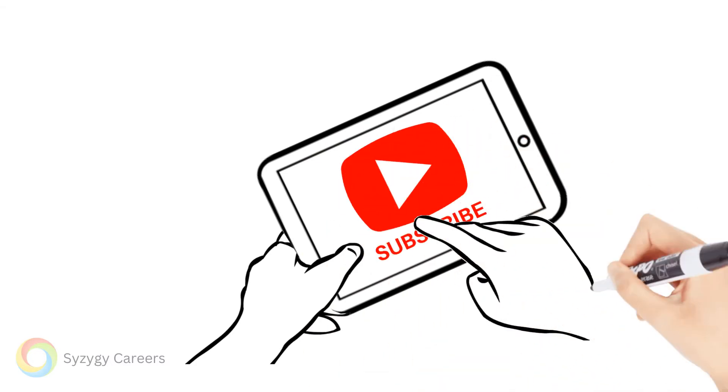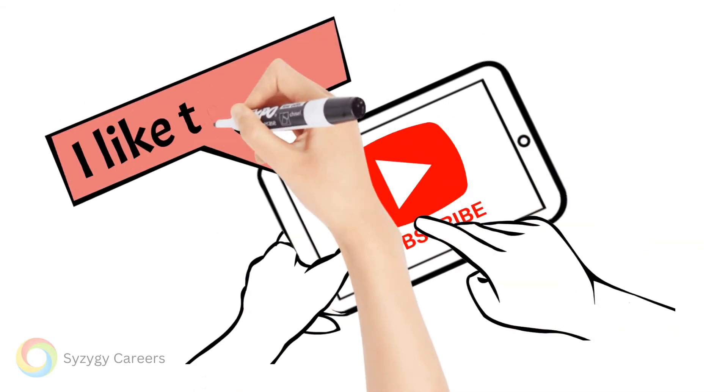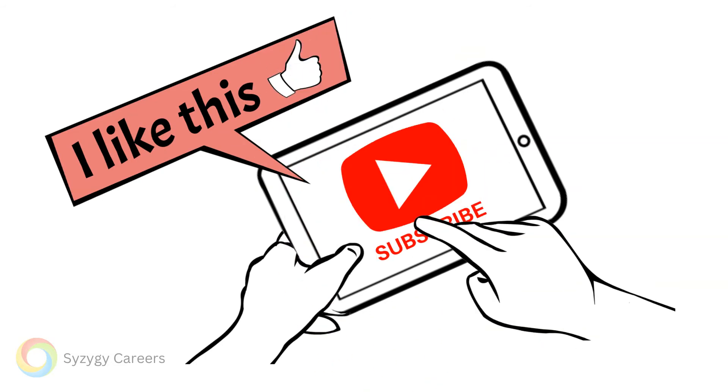If you are enjoying this video, please take a moment to like and subscribe. Comment below your tips for leveraging LinkedIn.